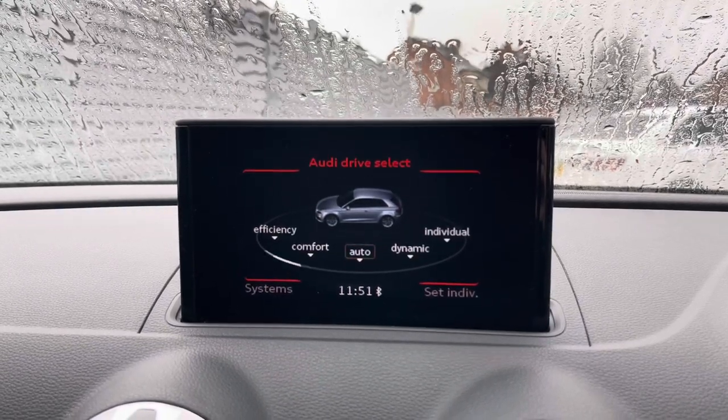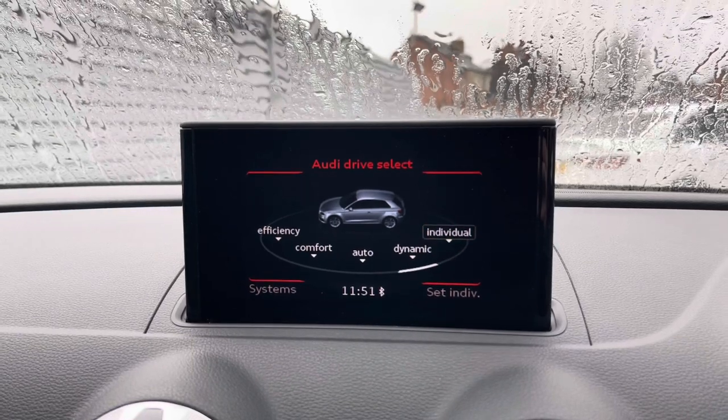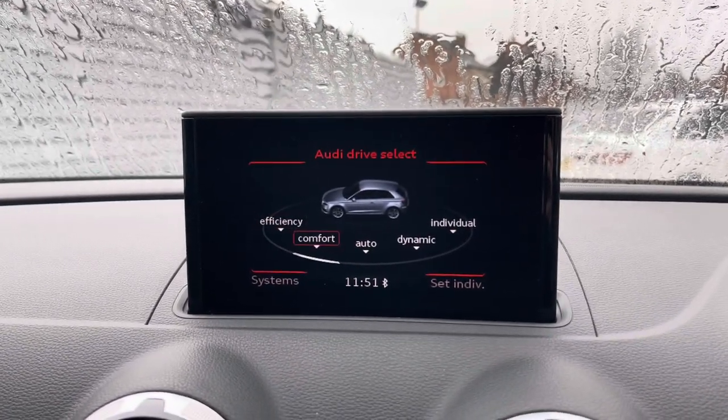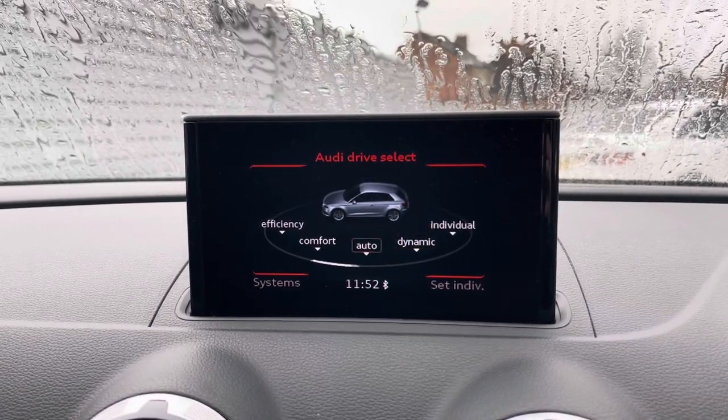In the car menu you've got access to the Audi drive select with different driving modes: efficiency, comfort, auto, dynamic and individual, which change the vehicle's performance and handling, allowing you to enhance your driving experience.